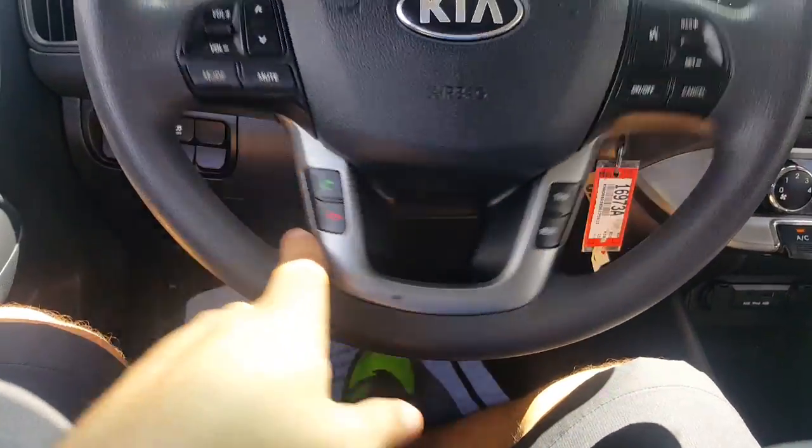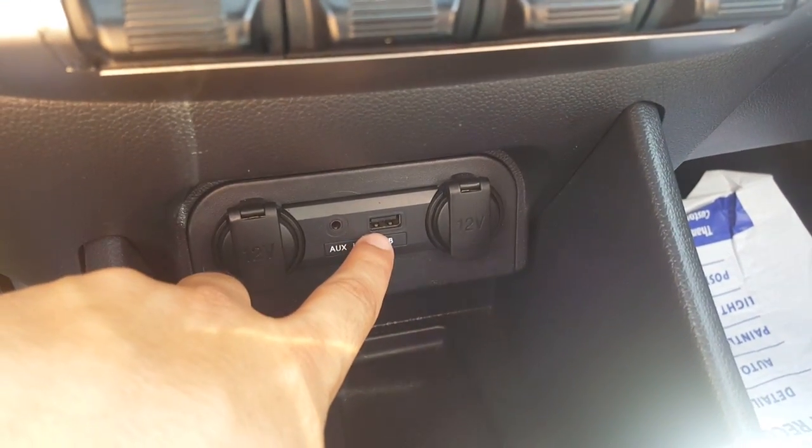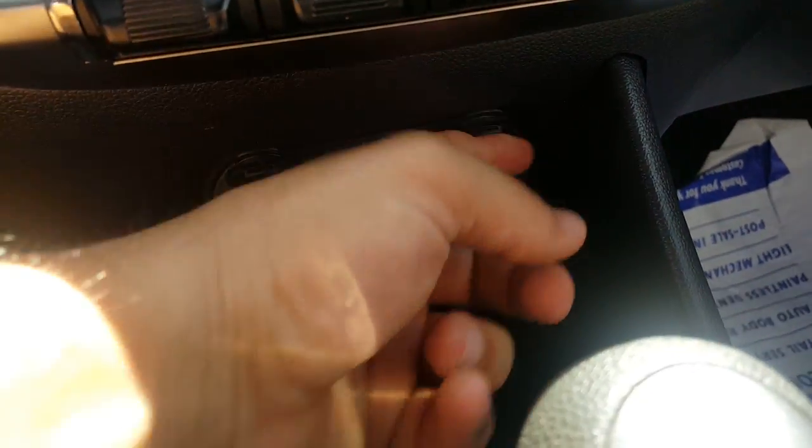Car comes with Bluetooth and a multi-function steering wheel. Inside for multimedia you have your auxiliary port, iPod and USB. Two 12-volt chargers for driver and passenger.